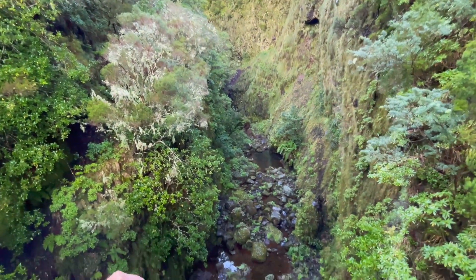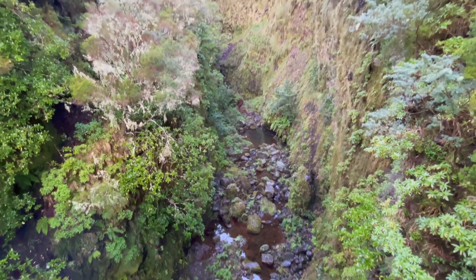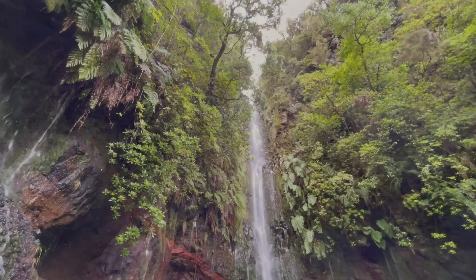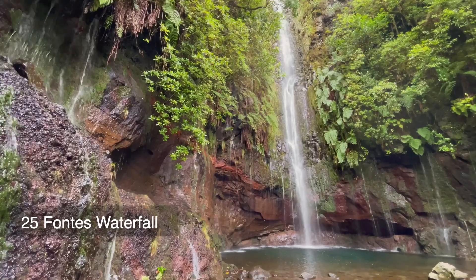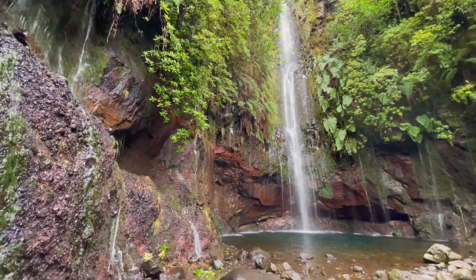This is a pretty steep canyon. The sides are nearly vertical and right at the top there are a couple of impressive waterfalls. Water played a very important role in the erosion of various volcanic layers, and without it, it would be hard to unveil the island's geological history.